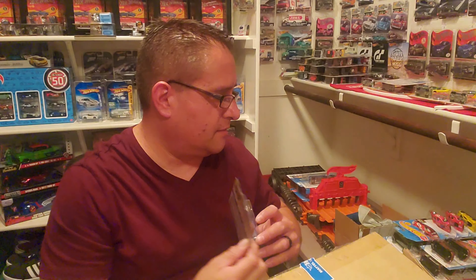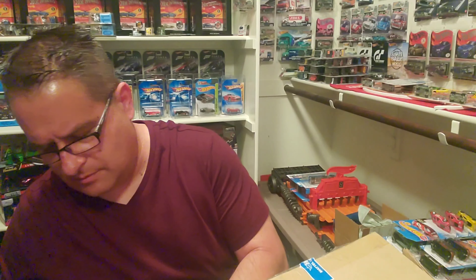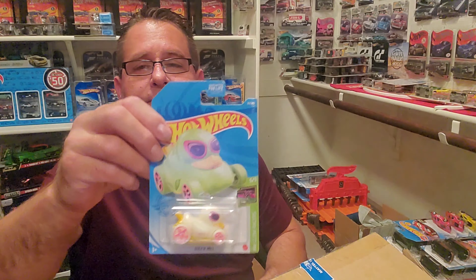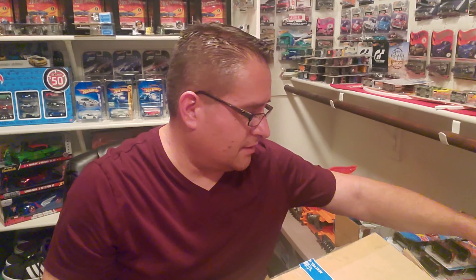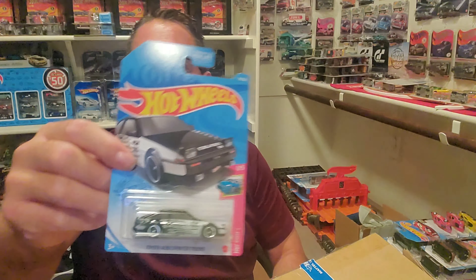We got the Hot Tub — got that in the last case. And another Chevy Bel Air Gasser. Can't have too many of these, they're super popular. Awesome casting, I love it. Got that in the last case too. And we have Bones of Steel in purple — funny car. I like those funny cars, they're funny.